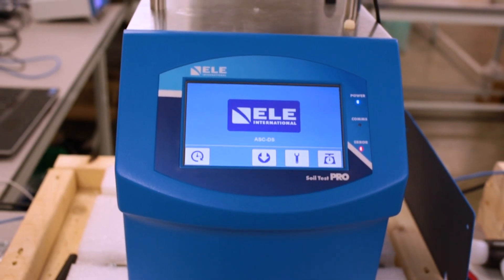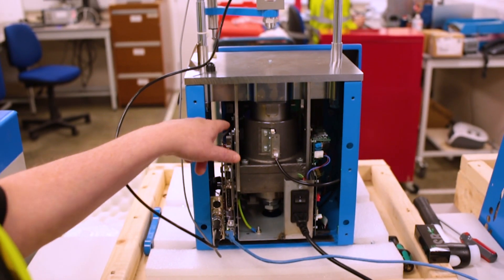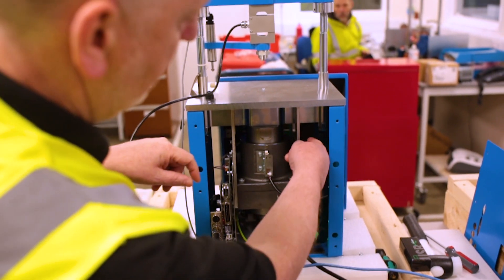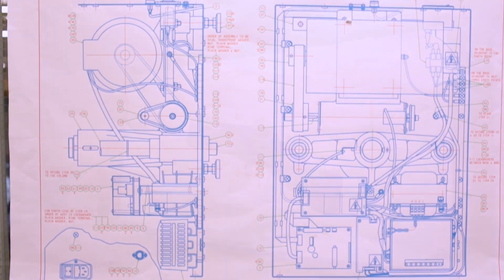Recently we've started 3D printing some of our parts, and this is new to ELE, but by exporting the files from the models, it's enabled rapid turnaround. Instead of weeks for a plastic moulding, we've turned that round to days.